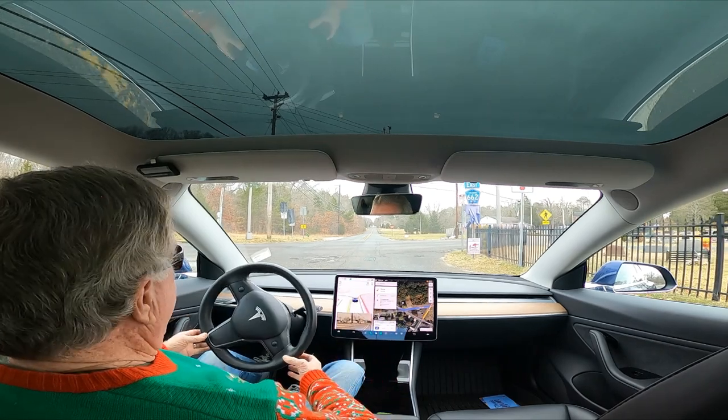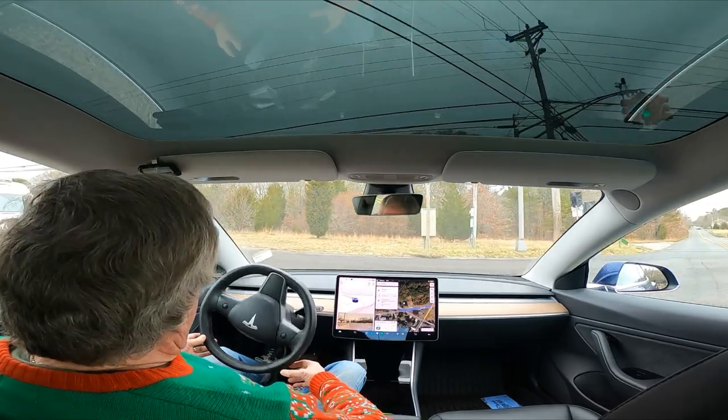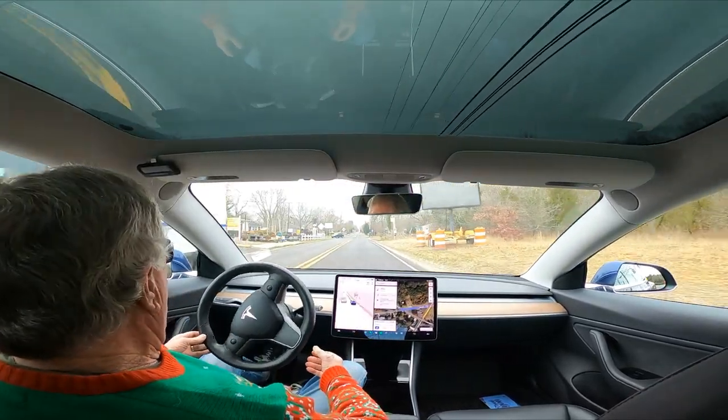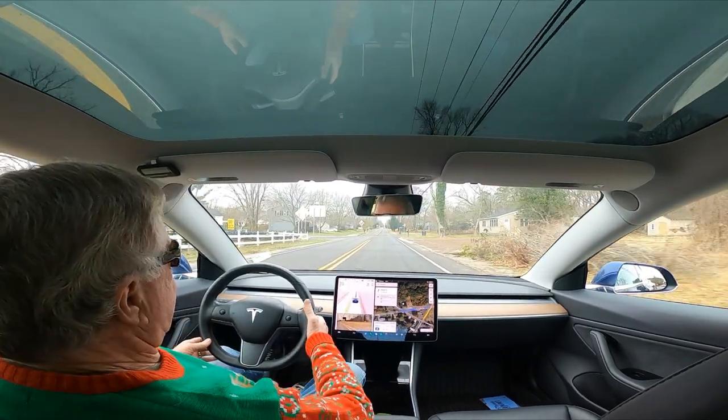Well, it looks like they fixed this, although this is a really awkward turn for this car. I don't know why it was so awkward, but perhaps that truck had something to do with it.